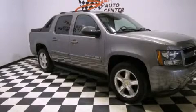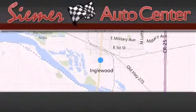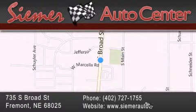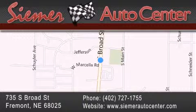Please call us today for more information on this great vehicle. CIMR Auto Center is located at 735 South Broad Street in Fremont. Our goal is to exceed all of your expectations to ensure that you'll return for future visits.